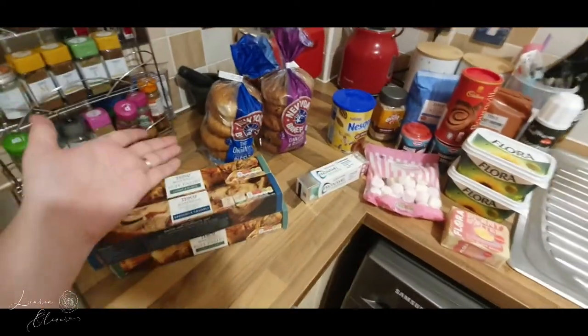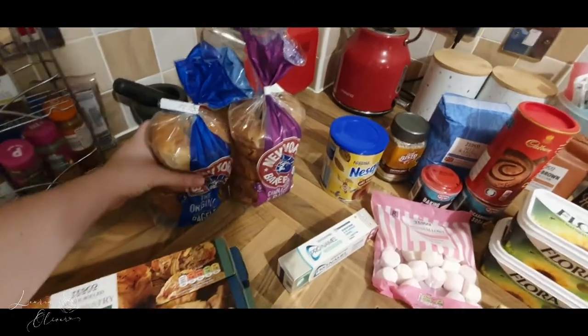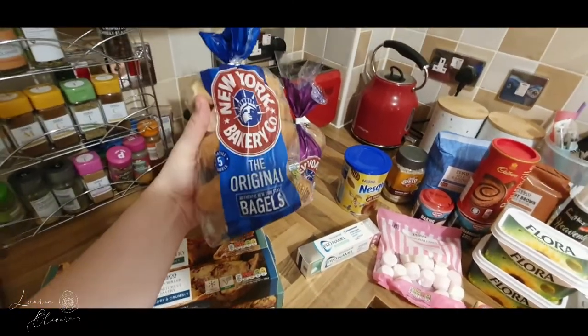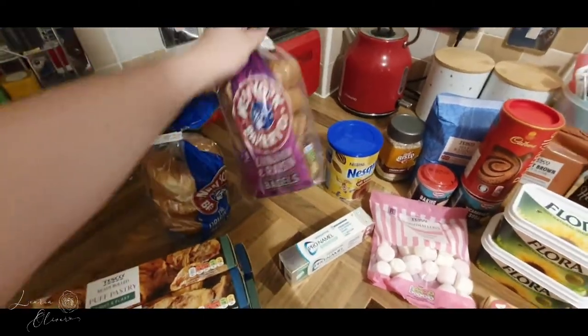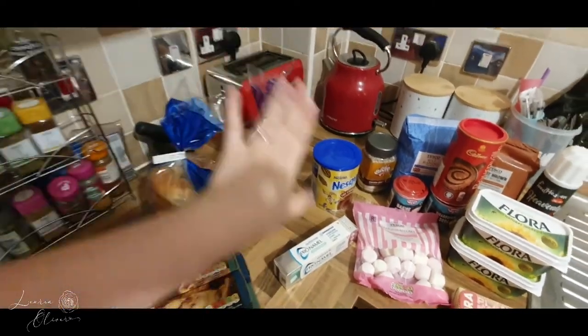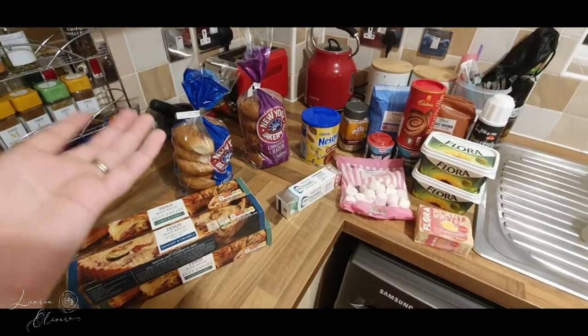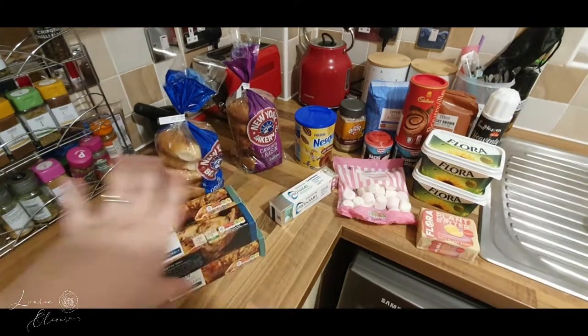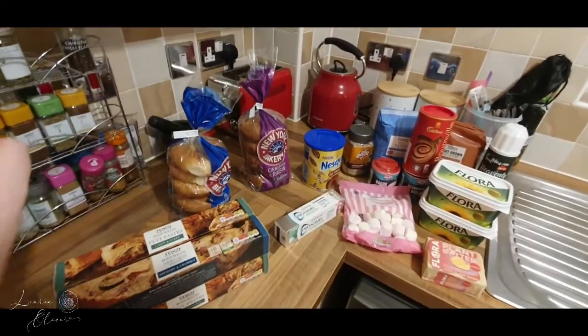Last but definitely not least — I'm going to tuck into these once I finish filming — I got some New York bagels, the original ones, five in there, and also cinnamon and raisin. These are just for breakfasts, lunches, and whatever. I wouldn't top these up — I'd just eat them, and once they're gone they're gone. It's more of a little treat.